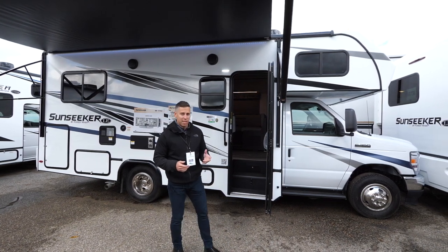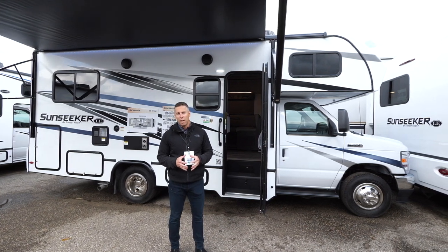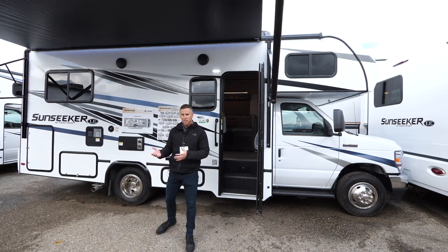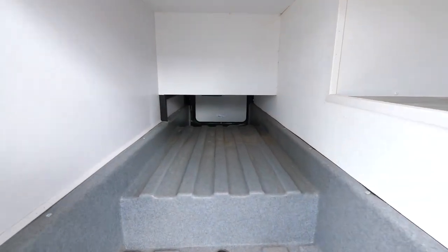This sleeps six and has seat belts for six. It has outside features like a fiberglass molded front cap, Azdel substrates, side view and backup cameras, and what I think is the main event is the pass-through storage. With two different entry points, you can fit about anything you want on this short, compact floor plan.